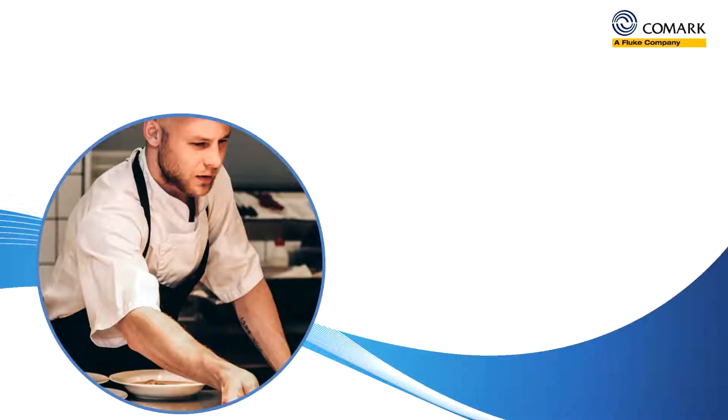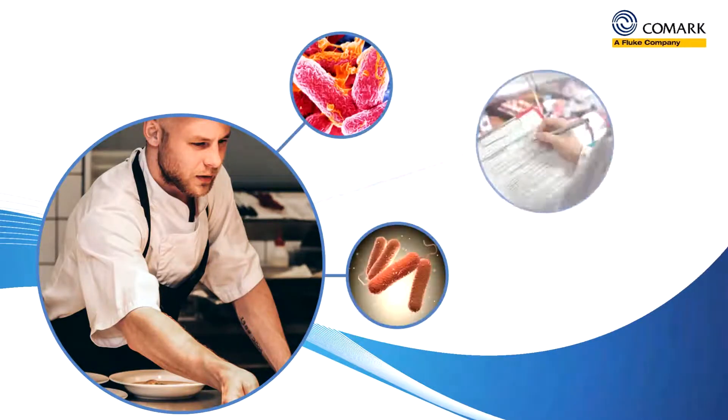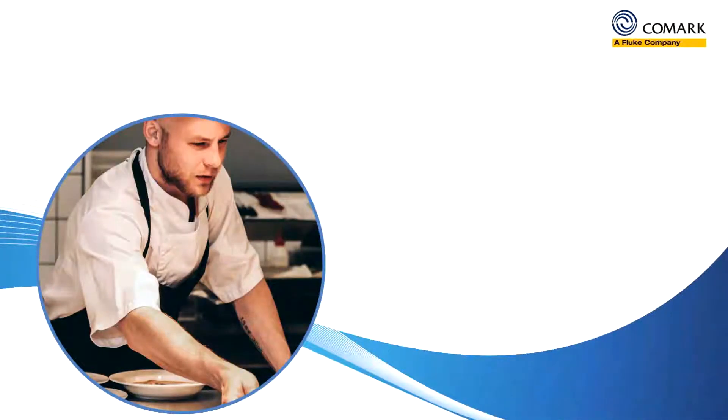Hi there! If you're in the food service industry and you're concerned about your food safety and HACCP recording measures, then Comark has the solution for you.